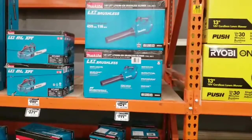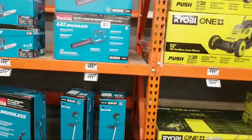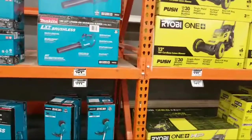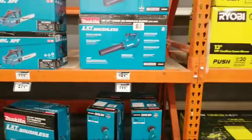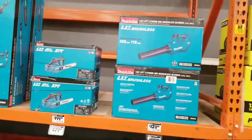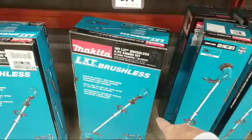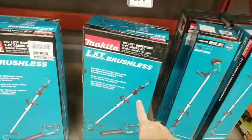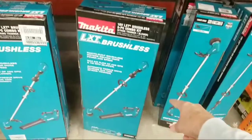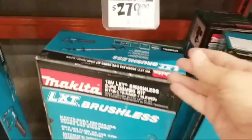With any of these blowers you really want to make sure you're getting a high-capacity battery — don't mess around with 2 or 3 amp-hour batteries because they won't last long. They've also got the combo kit here with the weed whacker — 459 CFM on this blower, and the two-piece combo kit comes with one 4 amp-hour battery and a charger.